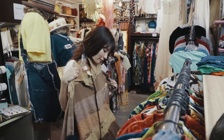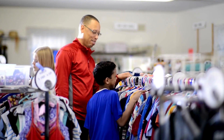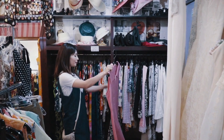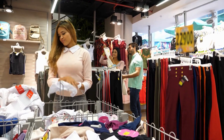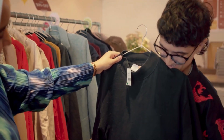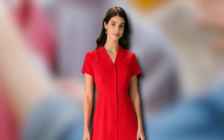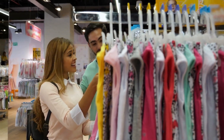Thrift stores are like a treasure chest for people who love fashion and good deals. When you walk into one, it feels like you're on a treasure hunt, where every corner might have something special waiting to be found. One of the most exciting things you can find there are designer clothes — really nice classic pieces made by famous fashion brands. What makes it even better is when you can get these items for less than $20; it makes shopping feel like a big win.